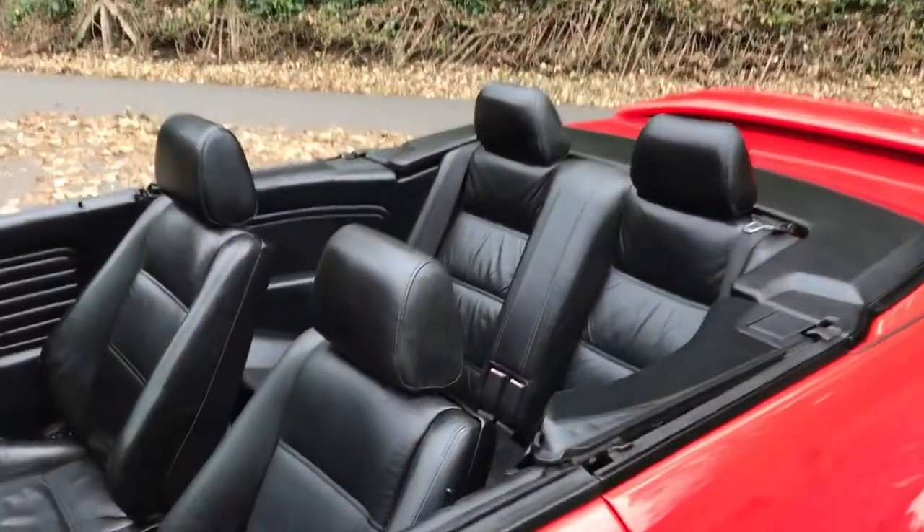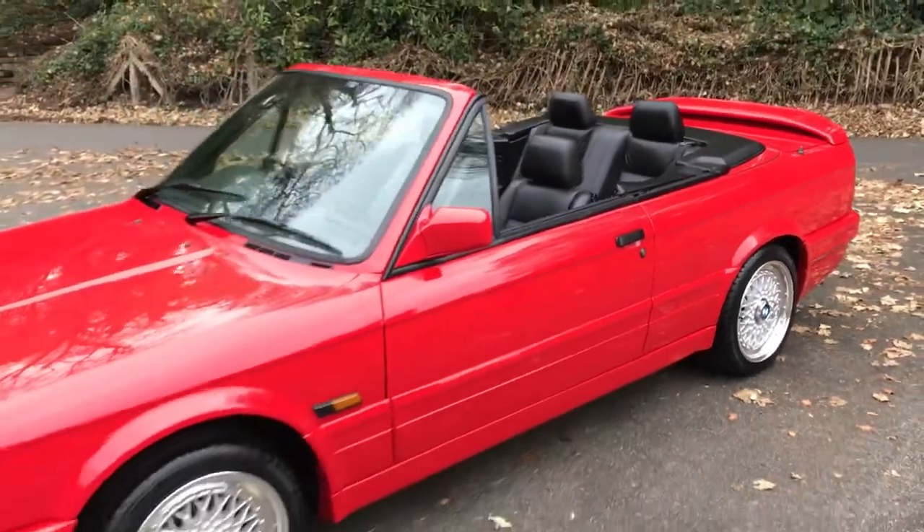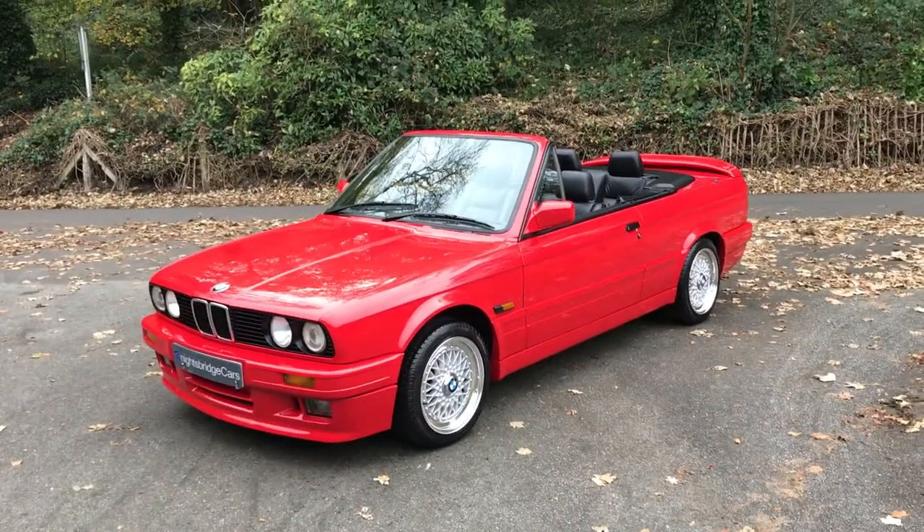So if you're in the market for something truly special and a great example of an early 90s icon, please pick up the phone today and let's discuss this car in more detail, because it really is a corker. Thanks for watching.